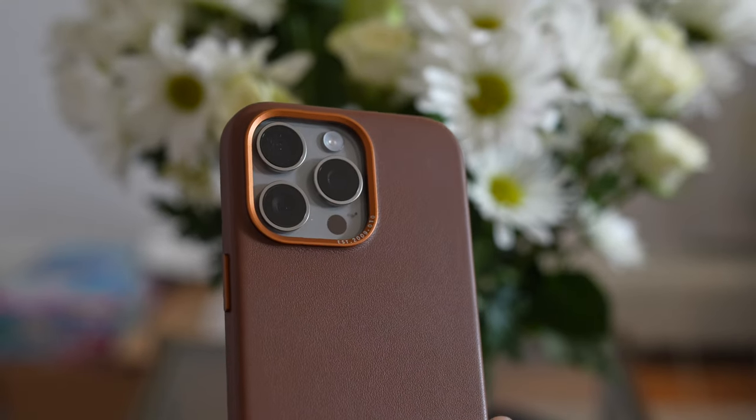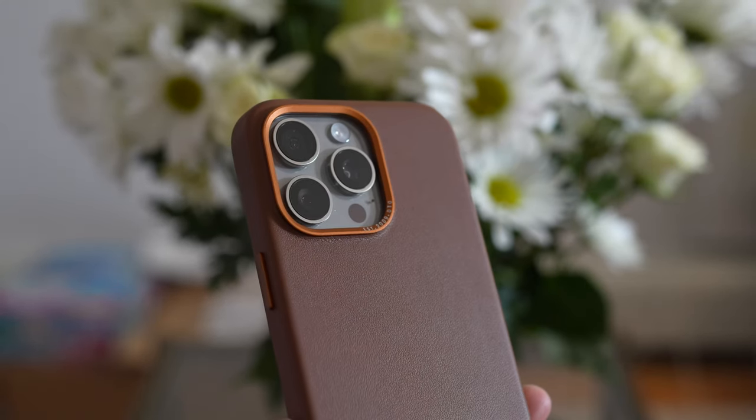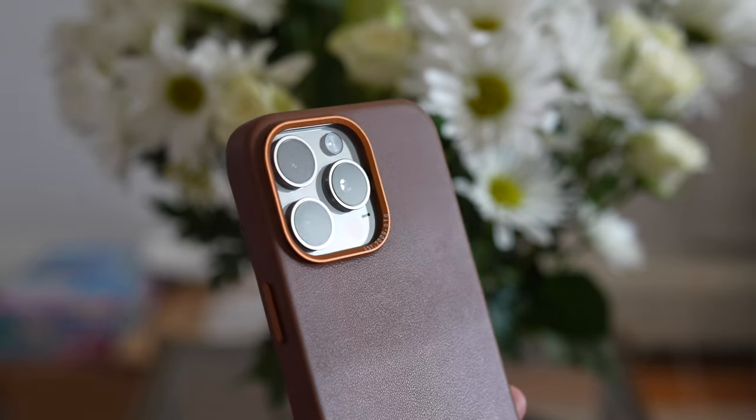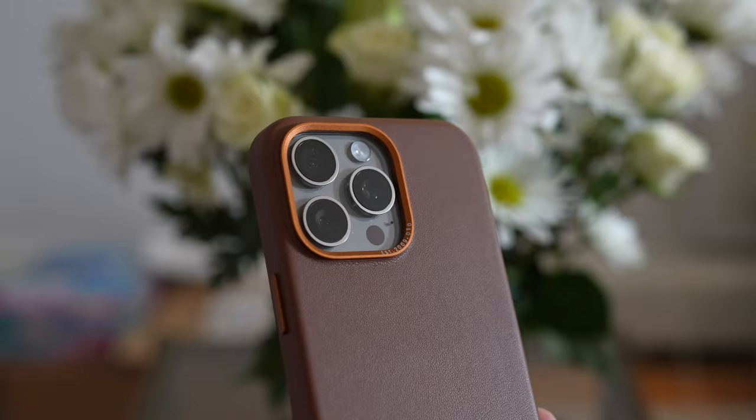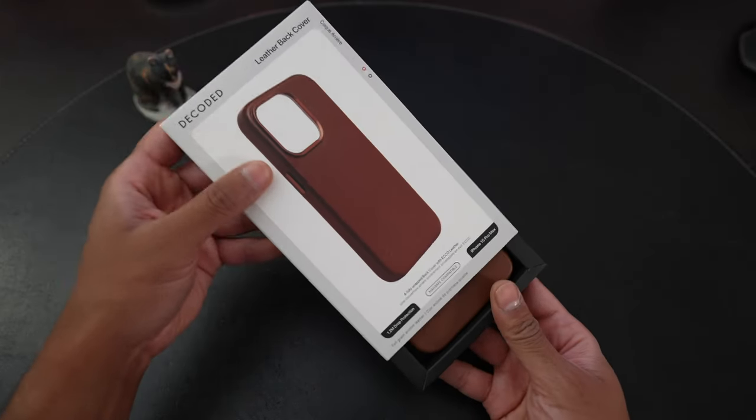Decoded is a UK-based brand that makes cases and other lifestyle accessories. This is a leather back cover case in the tan color, which is a similar brown to Apple's old saddle brown, and I think it pairs very nicely with the natural titanium 15 Pro Max.